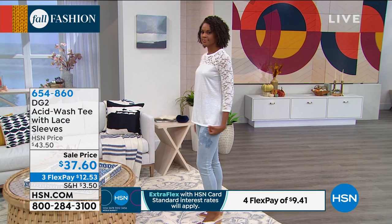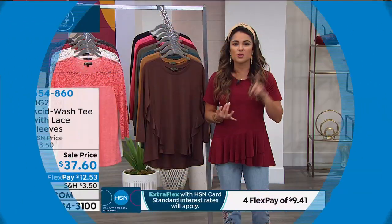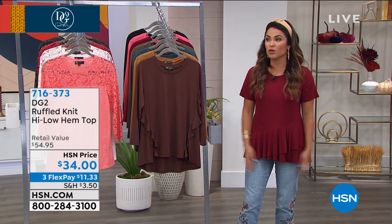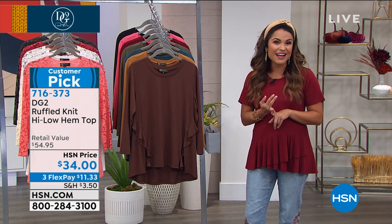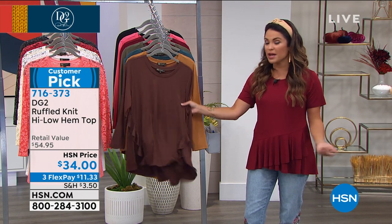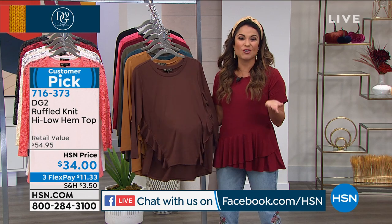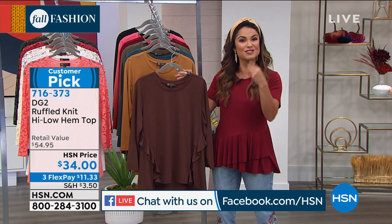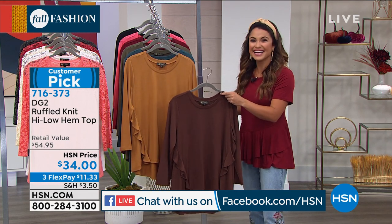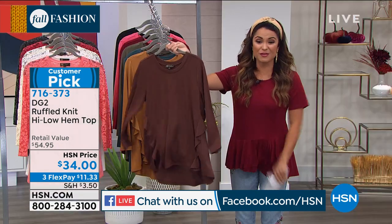Stay in the ordering process — you can call us at that 800 number, go to HSN.com, or use our free app for the quickest way to order. We're live on HSN's Facebook page. I'm here with Siobhan Sarna — we'd love to say hello and hear why you love DG2, or if you have styling questions. Our testimonial line is open at 1-866-376-8255.